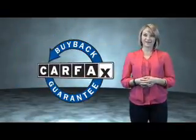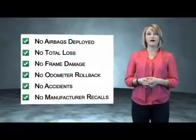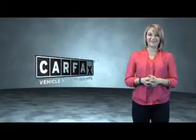This vehicle qualifies for the Carfax buyback guarantee. Be sure to find a complimentary copy of the Carfax vehicle history report online or contact the dealership — just say, show me the Carfax.